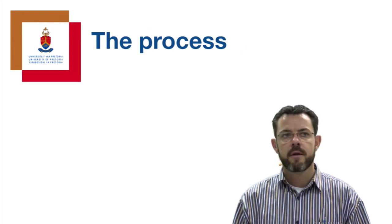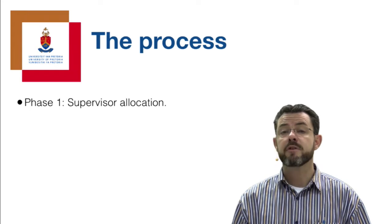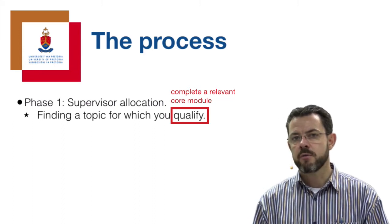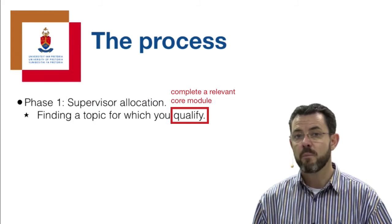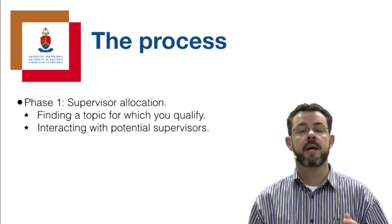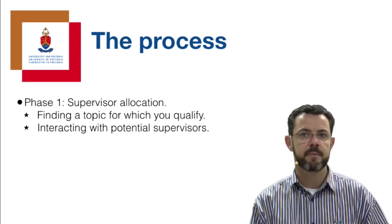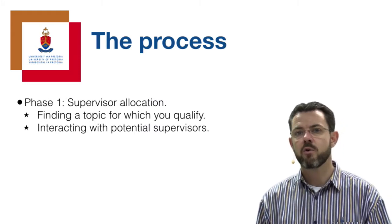There are essentially three phases in the process. First, you need to have a supervisor allocated, and for that you need to find a topic that you actually qualify for. There are core modules and you need to complete at least one of them if you want a topic in that specific field. It's very important that you interact with a potential supervisor - every topic is scoped and published by one of the supervisors associated with one of the focus areas, so familiarize yourself with the available topics.